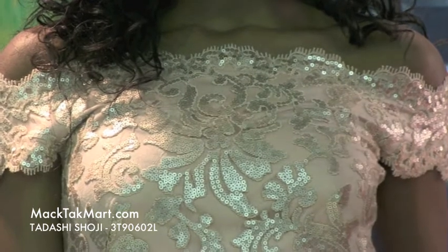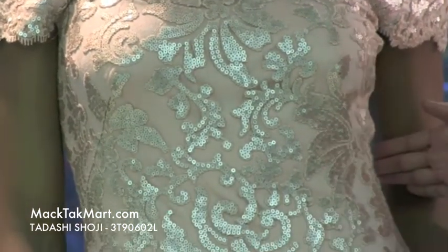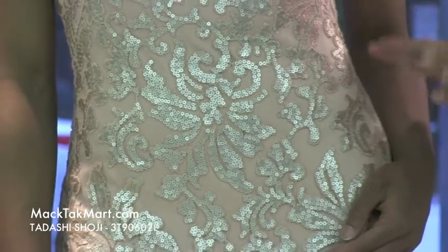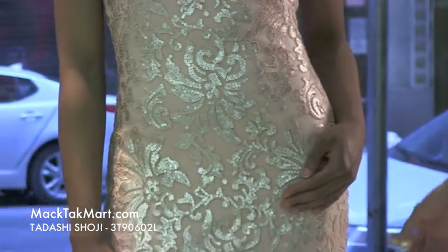This garment is absolutely gorgeous. If you have a curvier, more feminine shape, then this is definitely going to accentuate your curves, giving you the Jessica Rabbit hourglass effect.